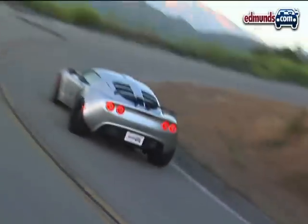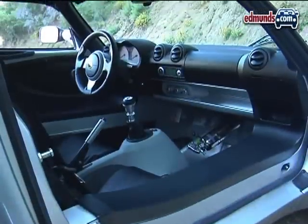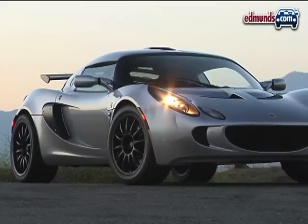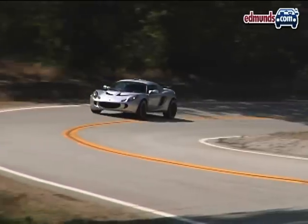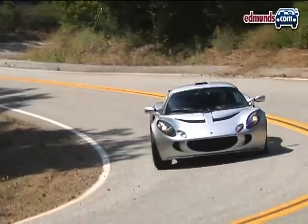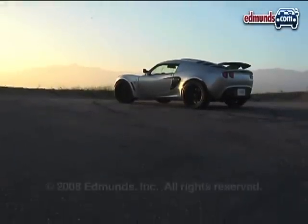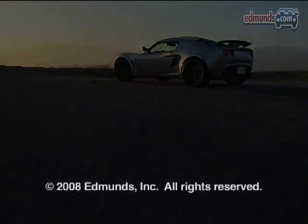Perhaps the most daunting thing about the Secant Exige is the price tag. Once you factor in the price of a stock Lotus Exige, then factor in all the Secant upgrades, the total comes to more than $91,000. We think Secant's conversion might be great for an older Exige or Elise, but in most cases, all that money for so little performance just doesn't pay off.